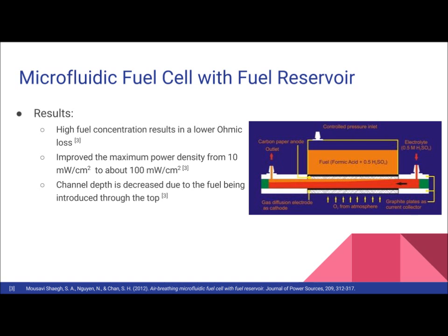Since the fuel was introduced to the anode through the top sidewall of the channel, the channel depth was able to be decreased, which caused the whole design to benefit.